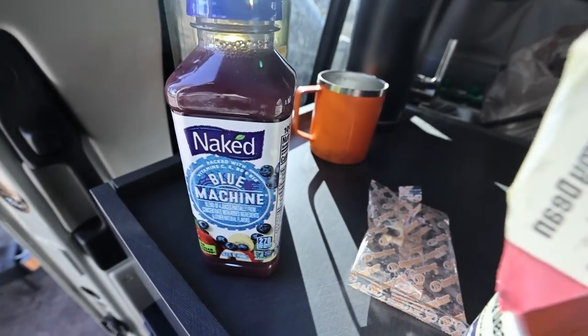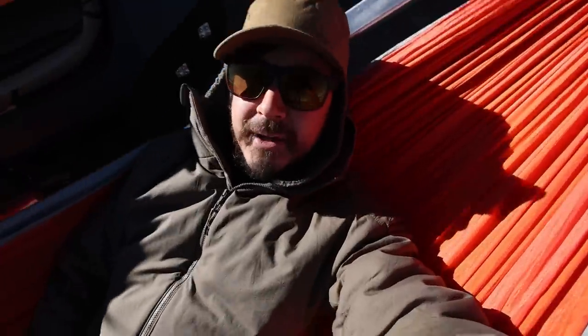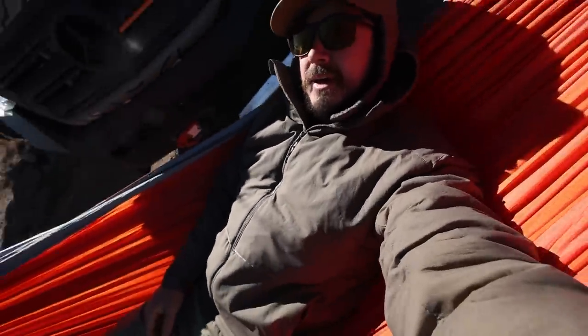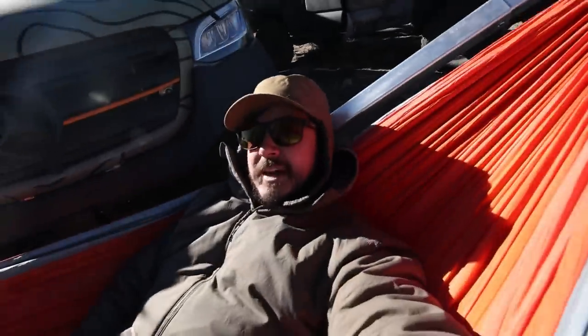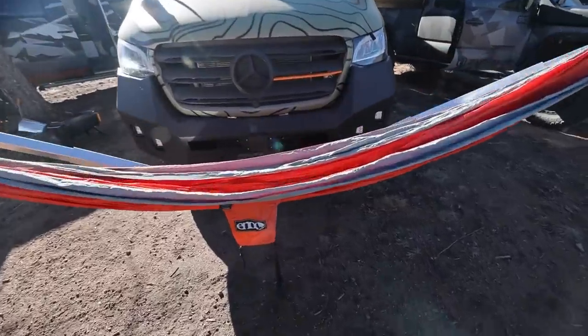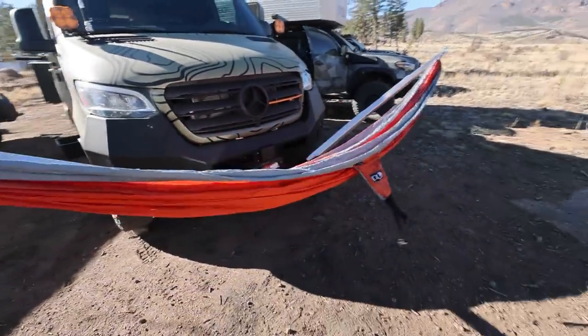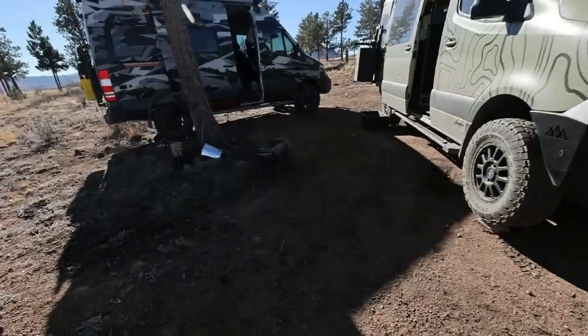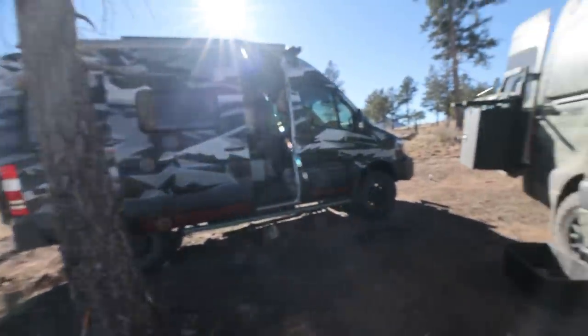I make smoothies at home a lot, but on the road I'll usually just grab something like this. Blue Machine's my jam. We're wrapping it up — relaxing in the hammock. Dave's watching me. I've been using this little front hammock thing a surprising amount — the Adventure Hammock System, which is just a hitch mounted thing. Pretty sweet. Packing up the BioLite fire pit and gonna be on our way.